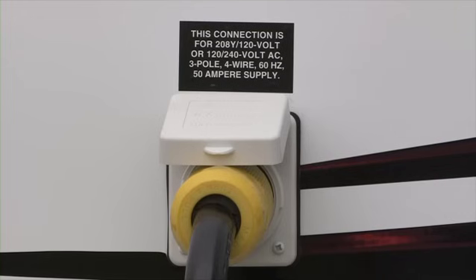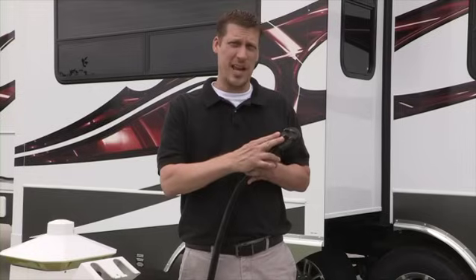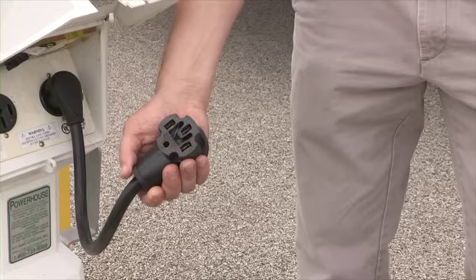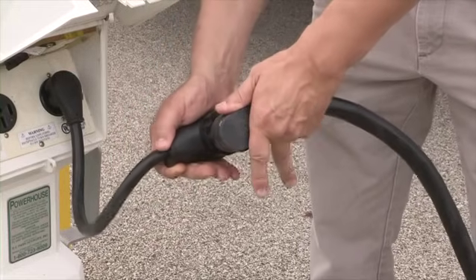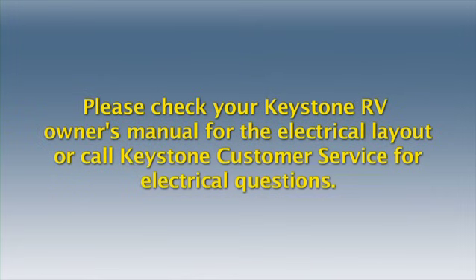Vehicles equipped with 50 amp service can run two air conditioners in addition to a few other appliances at the same time when plugged into a 50 amp outlet. This is because on 50 amp service there are two 6-gauge conductors that supply power to your RV, as opposed to one 10-gauge conductor on a 30 amp service. Adapters are available to allow you to plug your 50 amp cord into 30 amp service or a standard wall receptacle — remember, like the 30 amp system, it is only intended to run the converter to supply 12-volt power and charge the battery. If you are using a 30 amp adapter and are plugged into 30 amp service, you can run one appliance at a time.